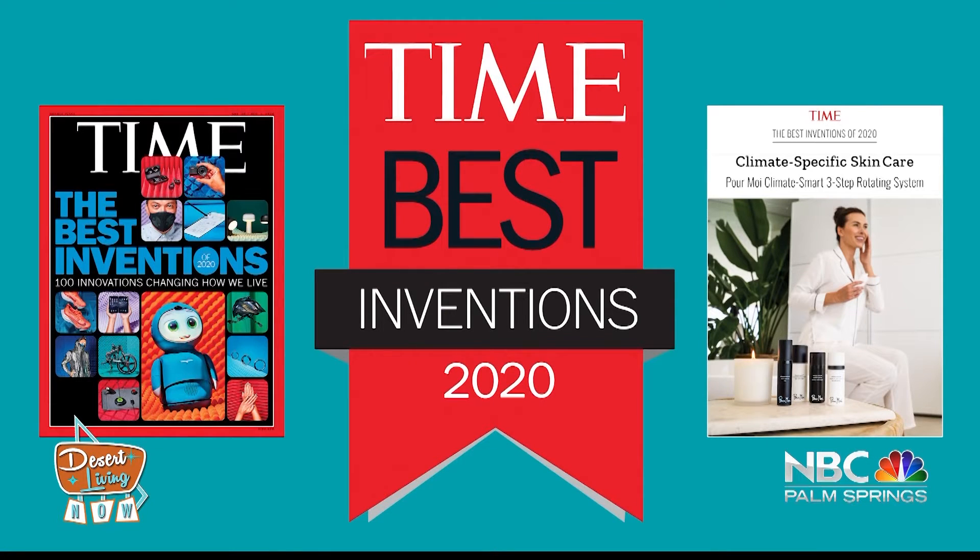Pretty soon we will all be coming out from behind our Zoom screens without the bonus of being able to click on that filter button. Luckily, climate smart skin care can make us look better with no filter in real life — an innovative concept that won one of Time Magazine's best 100 inventions of the year. Anti-aging guru Uli Haas is here with one of her long-awaited hero products that just arrived from France after months on the waiting list. Welcome, Uli!